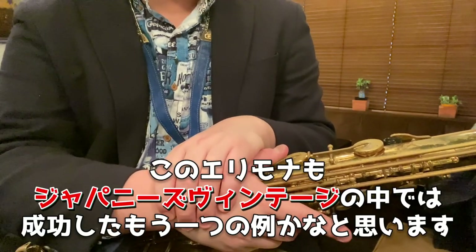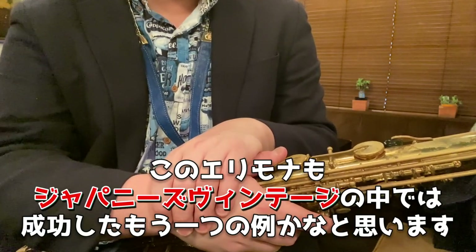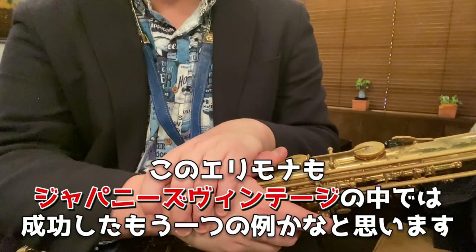アルトサックスの62もかなり使用者が多くて、例えばデイブ・コズはシルバーのもの、パトリック・バートレー・ジュニアは普通のラッカーのもの、Jガードの時期のものを使用しています。このエリモナもジャパニーズヴィンテージの中では成功したもう一つの例かなと思いますね。